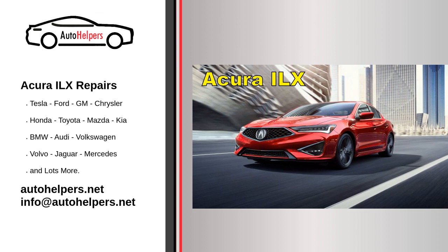Fluid checks. Regularly check and top off essential fluids such as engine coolant, brake fluid, transmission fluid, power steering fluid, and windshield washer fluid.